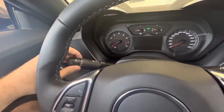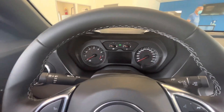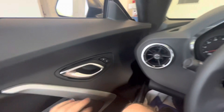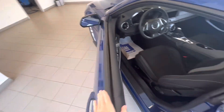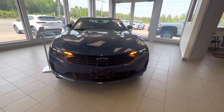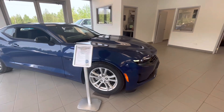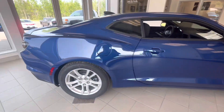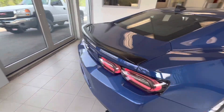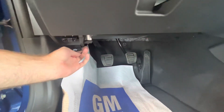We're going to go ahead and flip on the automatic headlights and check that out as well, along with the hazards. Both windows are already down, so let's go check out the exterior. The Camaro logo is on the side there.